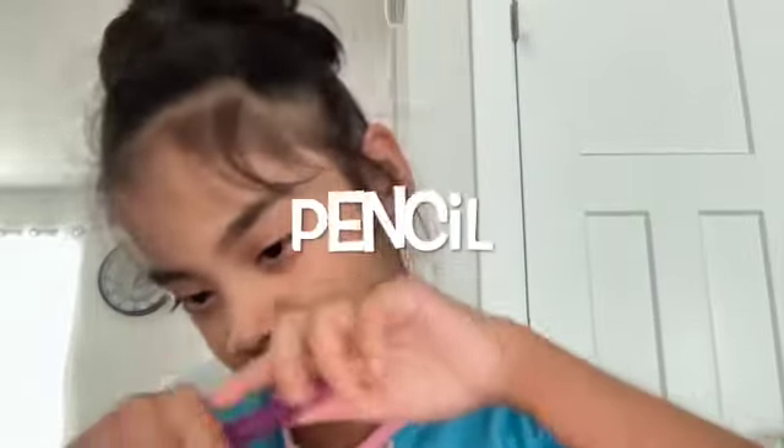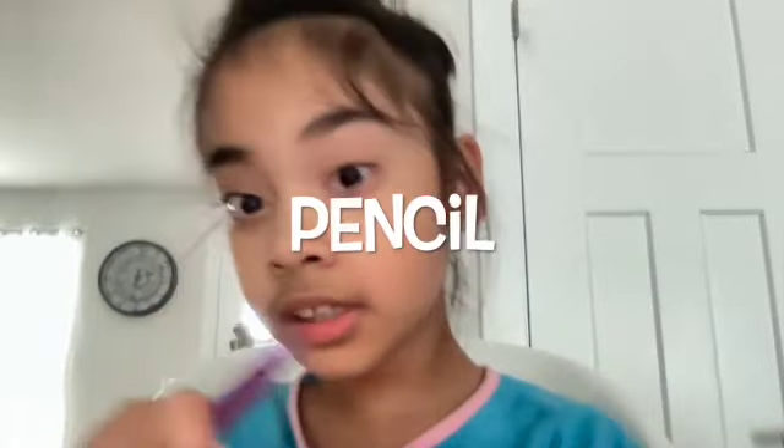I have this pencil here. I use it to write in my notebook, which I'll show you right now.